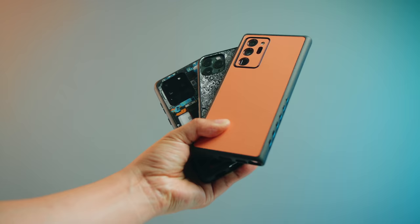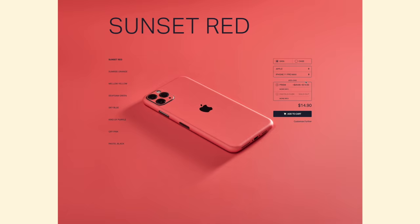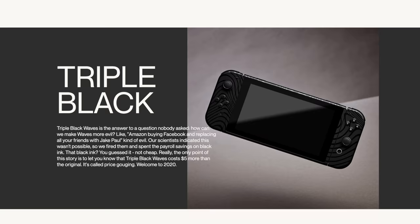This video is brought to you by channel sponsor dbrand and their awesome skins and cases to customize the look of your phone and protect it. You can prevent smudges and scratches with a skin from their pastel series, one of their grip cases, or their limited edition PewDiePie drop. Click the link in the description to find the skin for you.